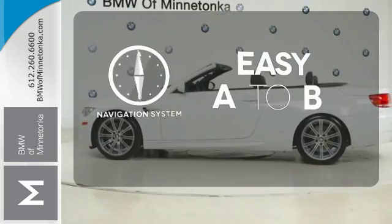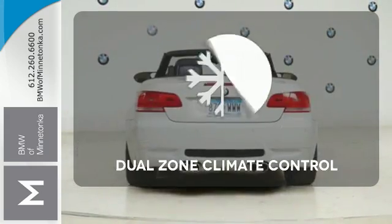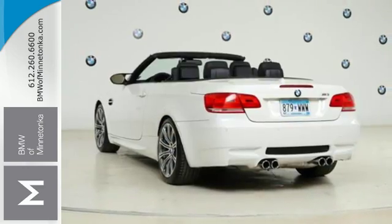Feel confident getting from point A to point B with a navigation system. No one will complain about the temperature with dual zone climate control. The backup camera gives you a clear picture of what is behind you.